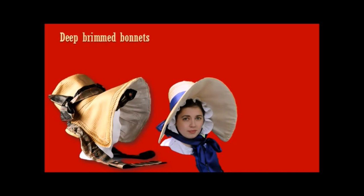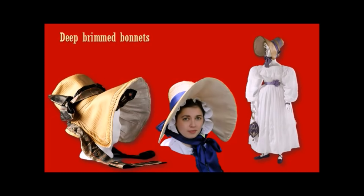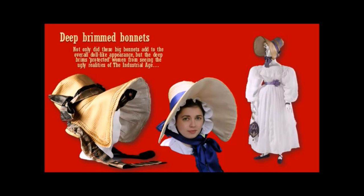Headwear bonnets were deep-brimmed — very large, funnel-like brims — which made the head very large, adding to this childlike look. This really was an era when women were reduced to infants without a mind of their own. These big bonnets protected women from seeing the ugly realities of the industrial age; they were like blinkers on a horse. But also, they stopped the poor from seeing her — this little doll-like woman, protected from the gaze of the poor and impoverished. It was the best of times, it was the worst of times.